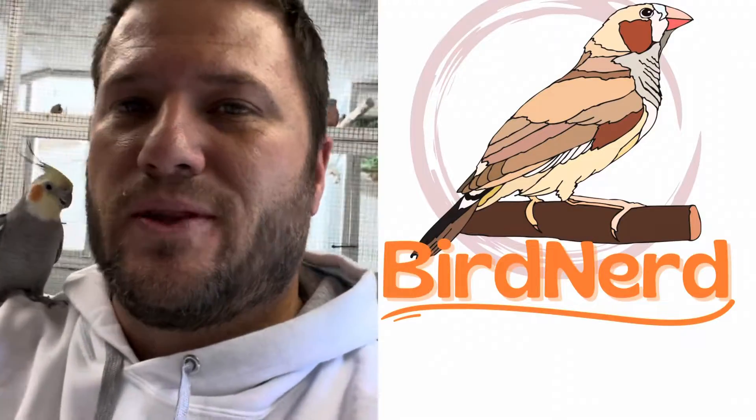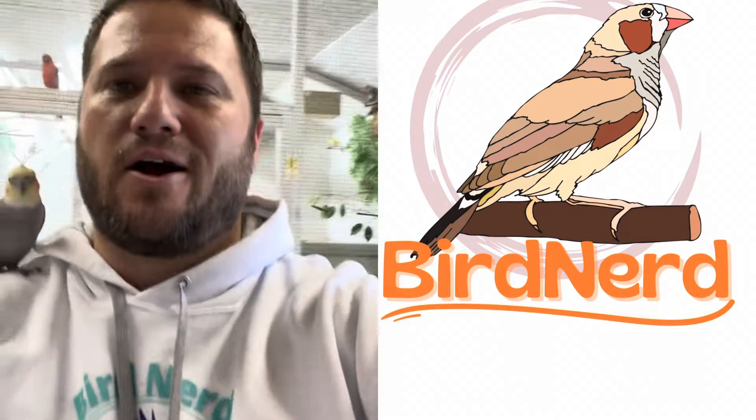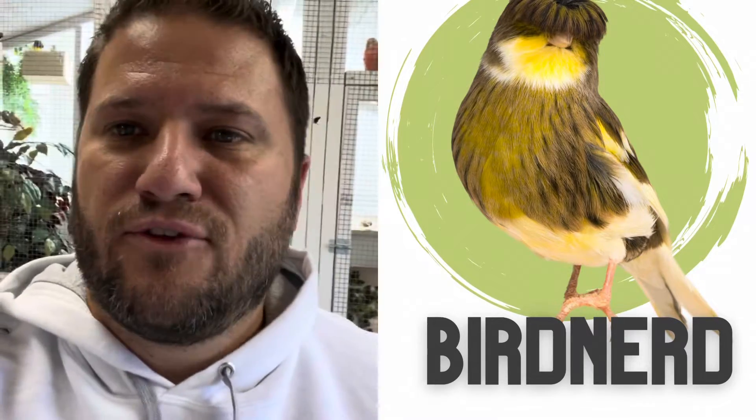Please go on and support the channel by buying some of the merchandise. This hoodie I have on is one of them - just got Bird Nerd on it, with a macaw cross. We've got everything from Mikey, from some of our canaries, Goldie and Finches, a few other designs, the Bird Nerd logo. You can select multiple different options and create what you want from the website.